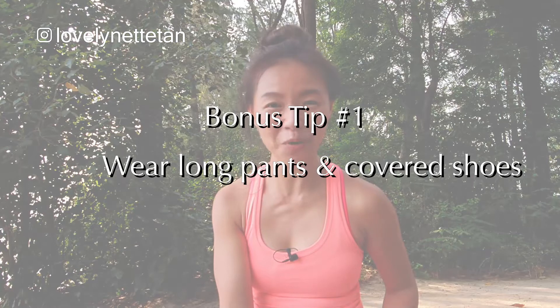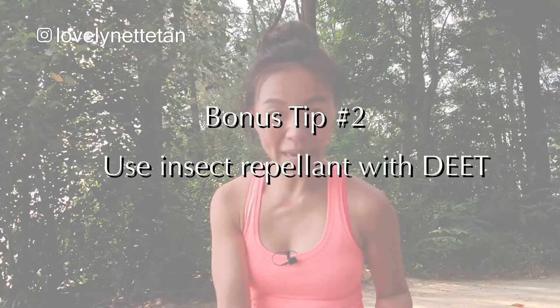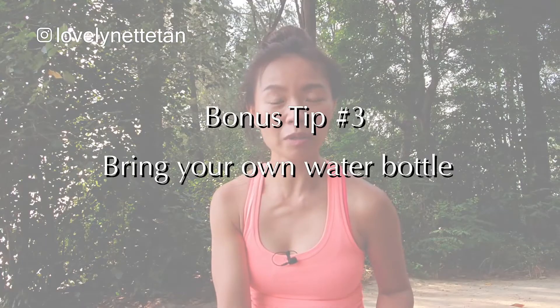As promised, here are some bonus tips. Always wear long pants and covered shoes — they're good for walking and they also keep the sand flies away. Apply heaps of insect repellent, especially those that contain DEETs, so that they will repel midges and other insects as well. Bring your own water bottle, and remember the toilets are at both entrances, really far away, so you might want to empty your bladder before you even start your walk.